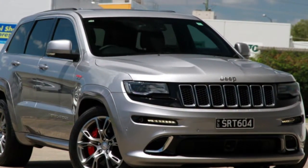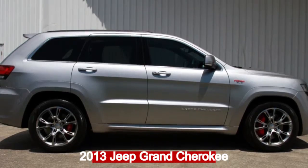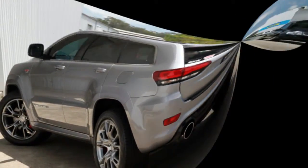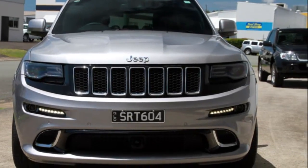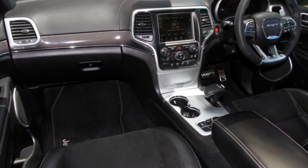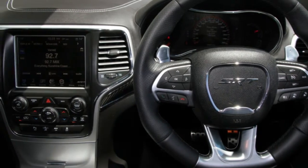We are proud to offer you this great value 2013 Jeep Cherokee. This Cherokee has a reliable 6.4 litre engine and a smooth shifting automatic transmission. The attractive silver exterior is complemented by its stylish interior.